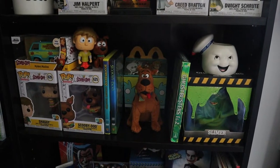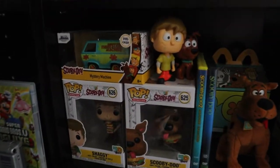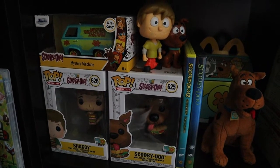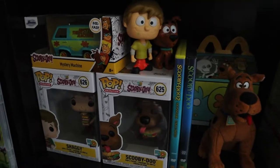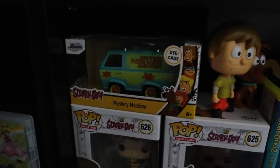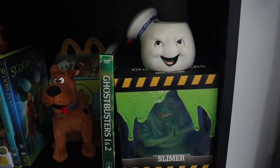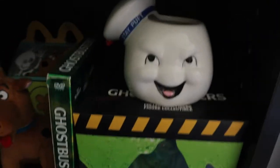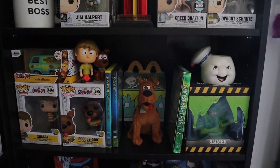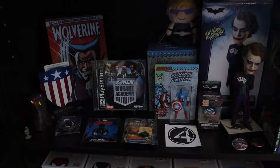Next up here is our Scooby-Doo and Ghostbusters shelf — this is a new addition that we didn't have before. We have my girlfriend's two Scooby-Doo Funkos, her plush, the Scooby-Doo movies, McDonald's toys, and the Mystery Machine. Over here we do have my Slimer, the Ghostbusters movies, and a Mr. Puff planter I'm using as a display. That's one of my favorite new additions to the collection.